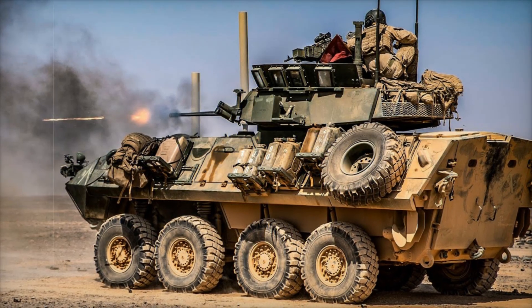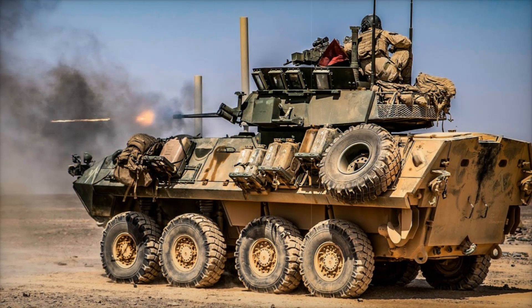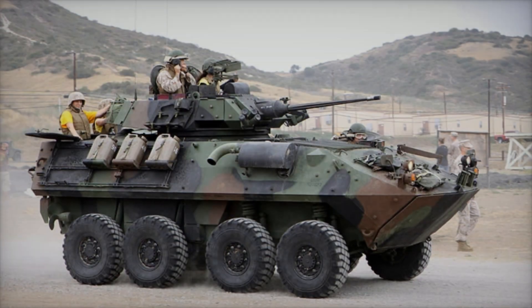The LAV-25, an eight-wheeled light-armored reconnaissance vehicle, has been a reliable asset for armed forces worldwide since its introduction in 1983.